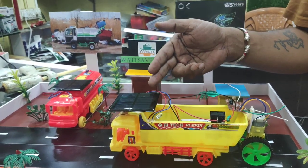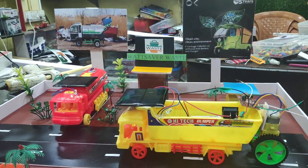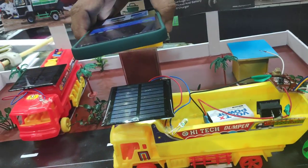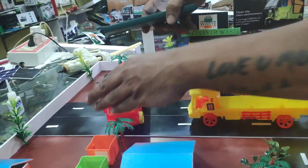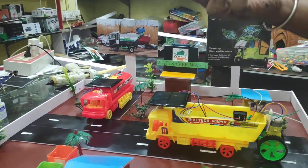For that, we have used mono crystalline panels. Mono crystalline panels are very small in size and very lightweight, so they can easily be installed over the roof of the vehicle. Whenever the vehicle gets sunlight, it automatically generates energy. Similarly, multiple vehicles can have solar panels installed over them.